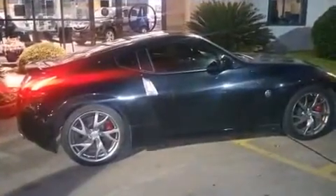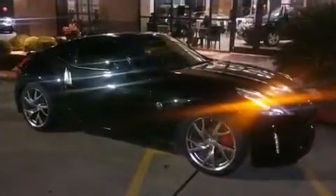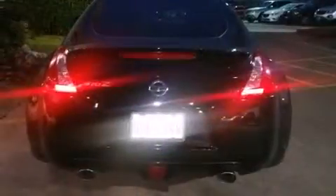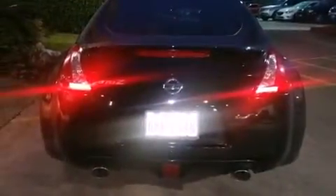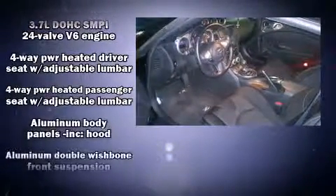Nissan prioritized practicality, efficiency, and style by including delay off headlights, a tachometer, a trip computer, power door mirrors and heated door mirrors, and power windows. Audio features include a CD player with AM-FM radio and four well-positioned speakers.